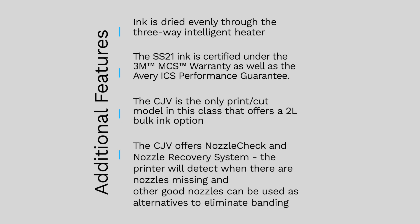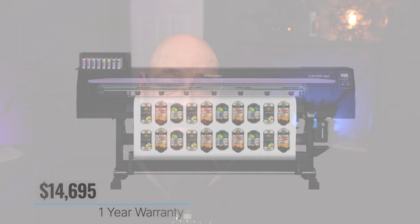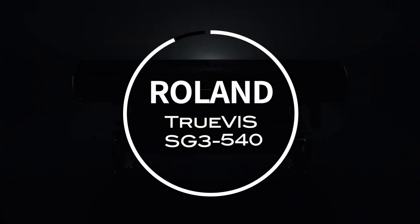Additional features of the CJV150 include ink dried evenly and thoroughly with a three-way intelligent heater. The SS21 ink is certified under the 3M MCS warranty and the Avery ICS performance guarantee. The CJV150 is the only print-and-cut model in this class that offers a two-liter bulk ink option. It also offers nozzle check and nozzle recovery systems, where the printer detects missing nozzles and uses alternative good nozzles to eliminate banding. The CJV150 comes with a one-year manufacturer's warranty and retails at a list price of $14,695.